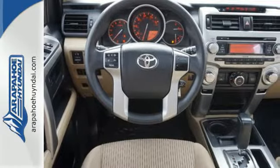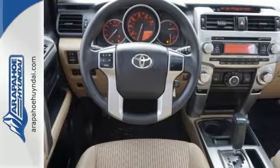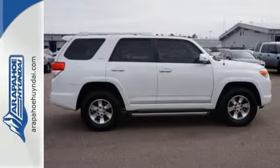Plus, you'll get the enjoyment of a CD player and XM Satellite Radio. Stop in today and make this SUV yours.